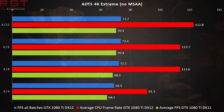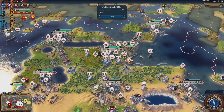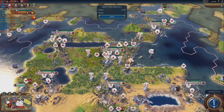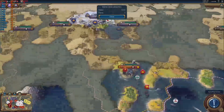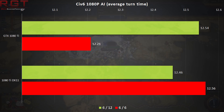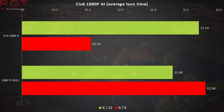Another popular benchmark for DirectX 12 is Civilization VI, and we use the AI benchmark with DirectX 12 versus DirectX 11. Rather than frame rate, this measures the time it takes for AI to run a series of turns — and yes, DirectX 12 does slightly edge out here.